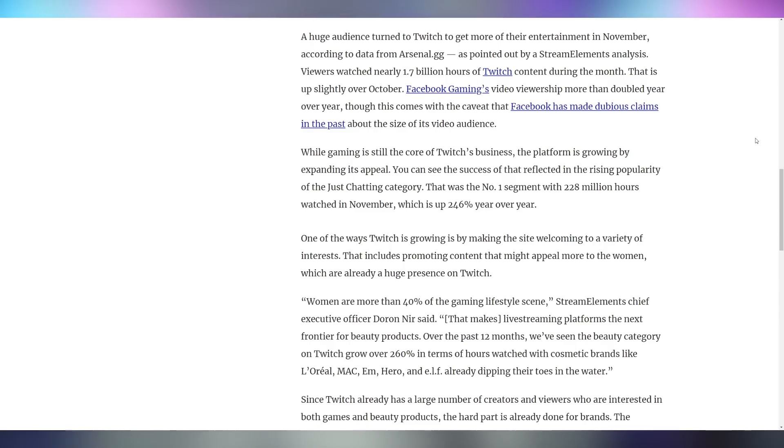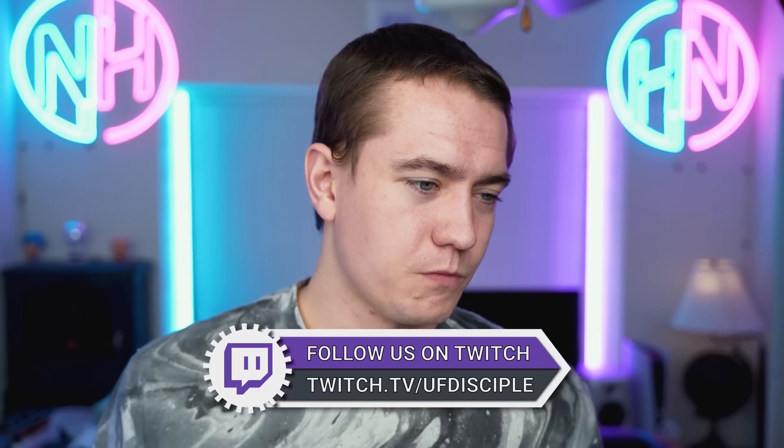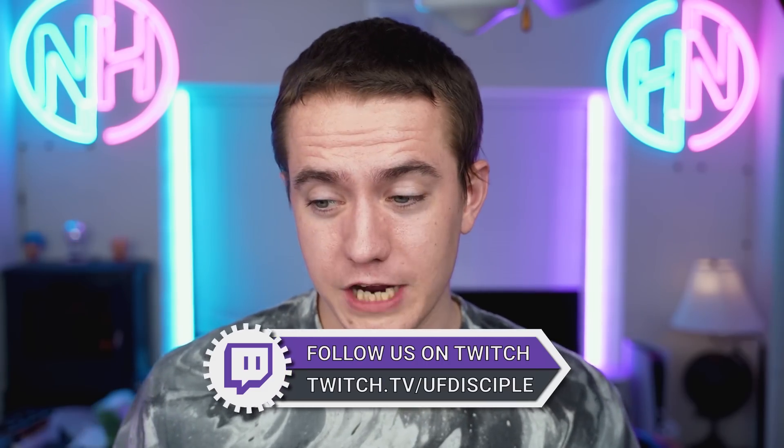Twitch announced a new record of 1.7 billion hours of content viewed on their platform in November, with the largest category now being Just Chatting at 228 million hours viewed — which is probably the category I stream in the most. Come check out our stream at twitch.tv/ufdisciple. I stream in Just Chatting simply because there's no PC building category, and the Science and Technology category is more for programmers and people coding things or building robots — PC building doesn't quite fit in the same vein.